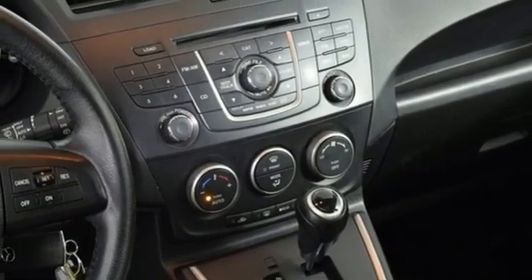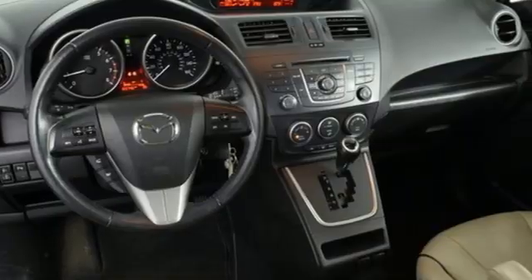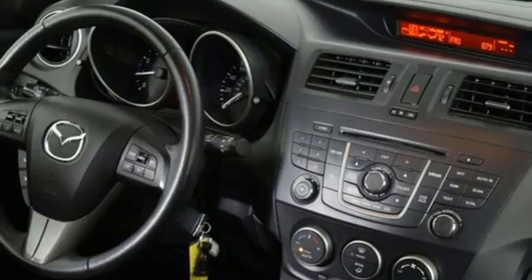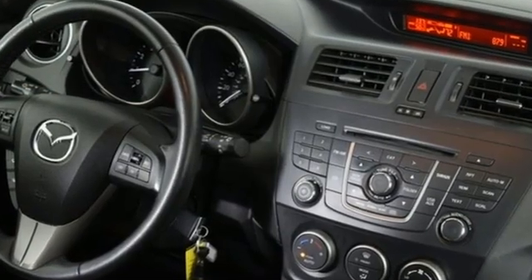Car and Driver finds all the controls and responses are in harmony, making it easy and fun to wring the most out of the Mazda 5. For all the things that drive you, there's Mazda.